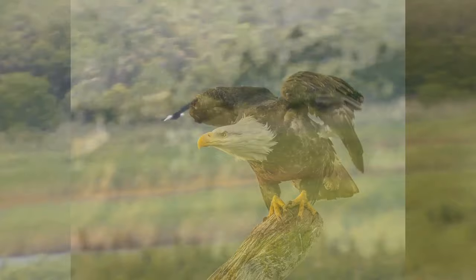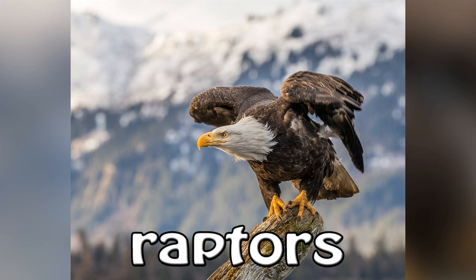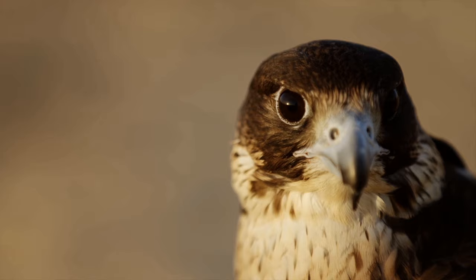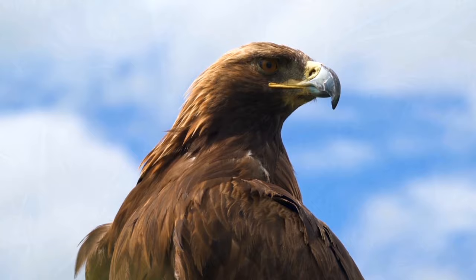The bald eagle is one of the world's many birds of prey, which are also called raptors. Raptors are recognizable by their hooked beaks, sharp talons for snatching up their prey, and large eyes that give them excellent vision. For instance, a golden eagle can spot a rabbit from two miles away.